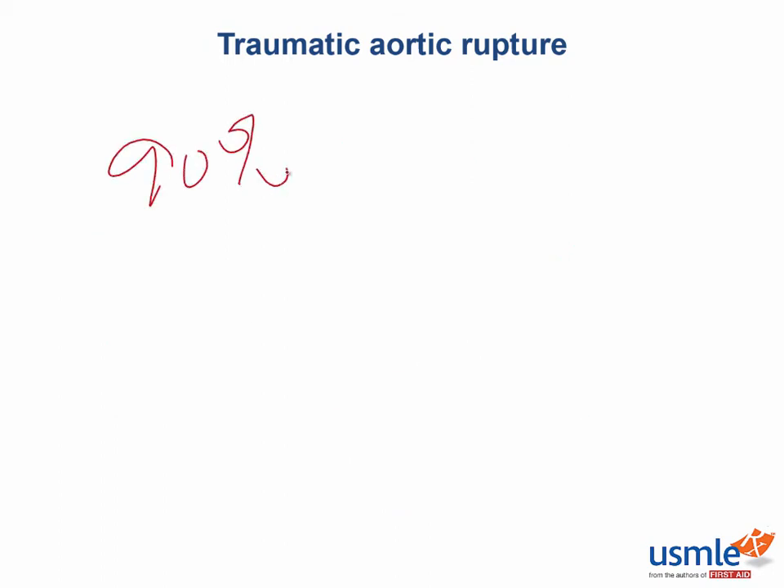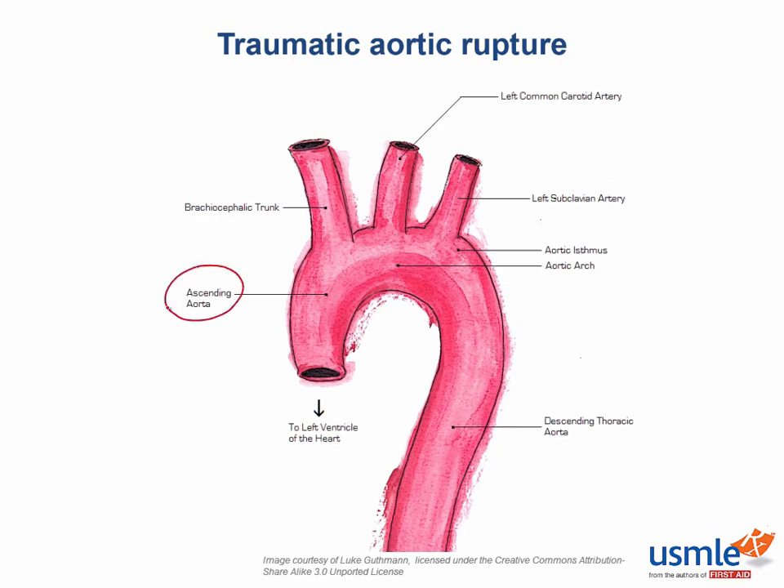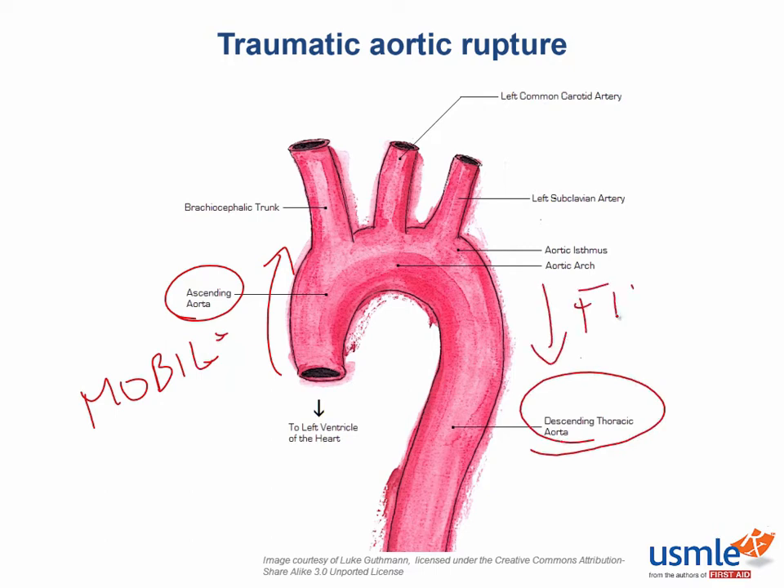It's important to note that 90% of the time the injury is noted at the aortic isthmus. There's a reason for this: the ascending aorta is much more mobile compared to the descending aorta, which is much more fixed in position. The aortic isthmus is the transition zone between the ascending and descending aorta, and it's the one that usually gets injured in this situation.